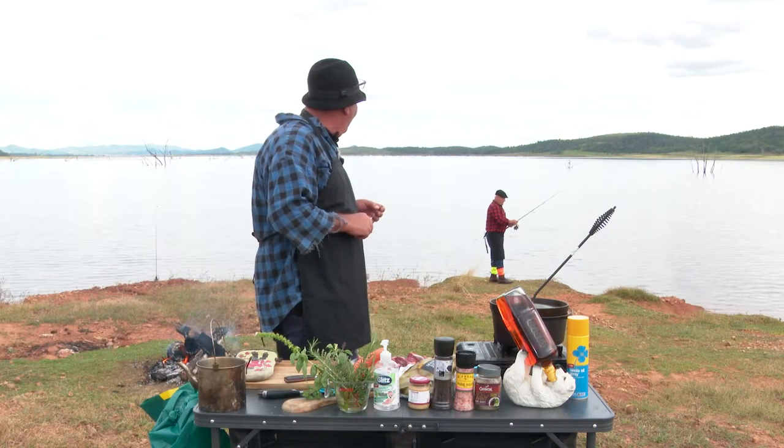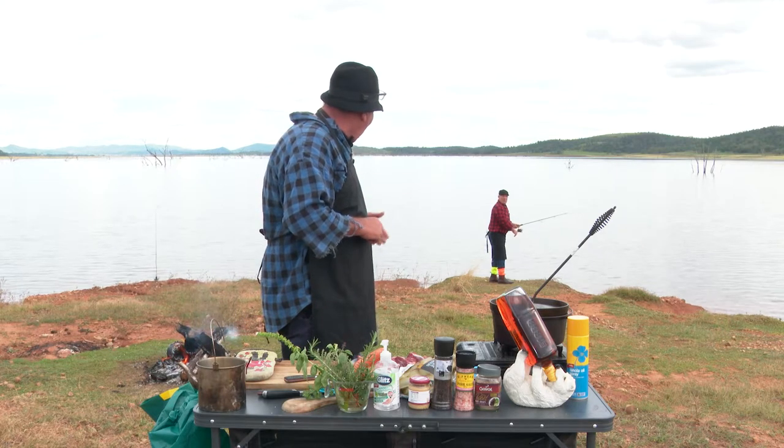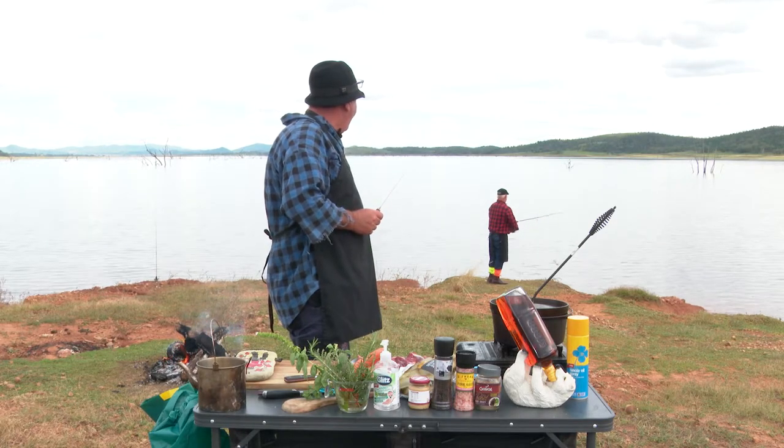Murray, what are you doing? I'm trying to catch something piscatorial, Peter. Well, can you come up here? We're about to cook a bit of roux. Okay. I need a hand. Righto. Of course you do.